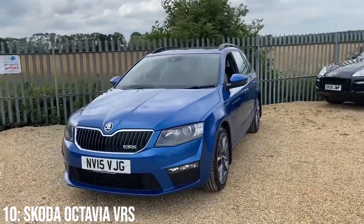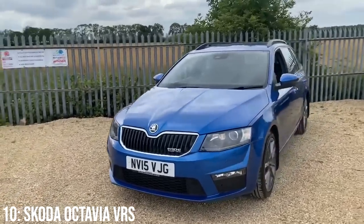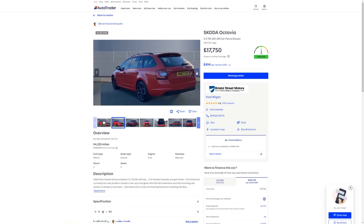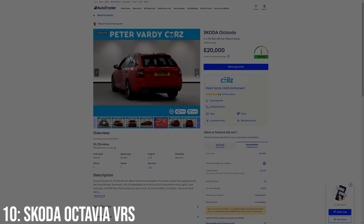Aesthetically, it's not a million miles away from the standard car, just a bit more angular and aggressive with the larger alloys too. The interior is a bit more GTI-esque, just with VRS badging. These start at around the £17,000 mark, with £20,000 bagging you a 2017 example with around 30,000 miles on it.